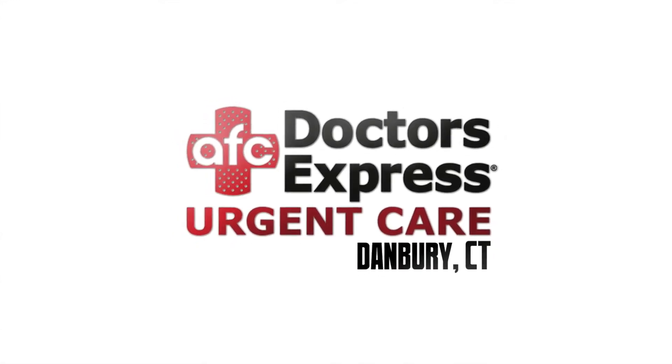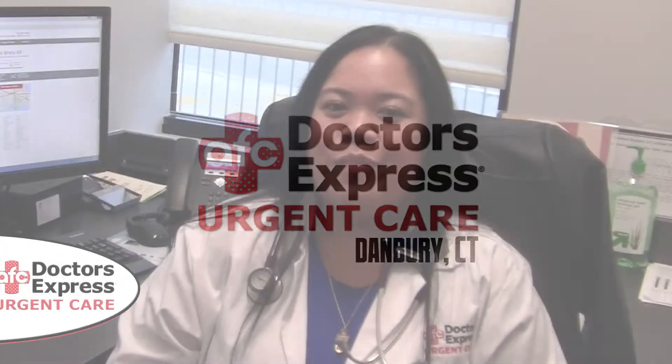Welcome to another Doctors Express Medical Minute. Hi, my name is Dr. Jennifer Garcia. I'm a family practice physician at Doctors Express Urgent Care and I'm going to spend the next few minutes talking about hypothermia.